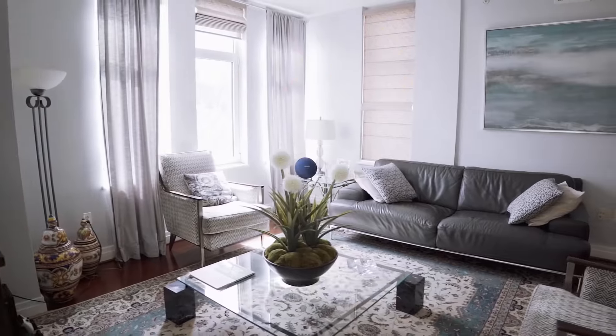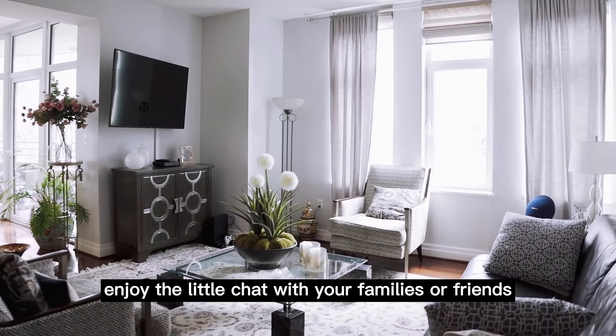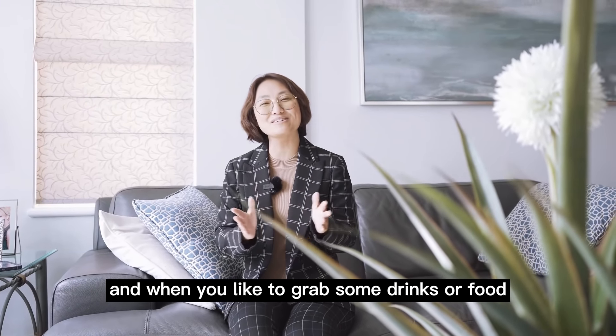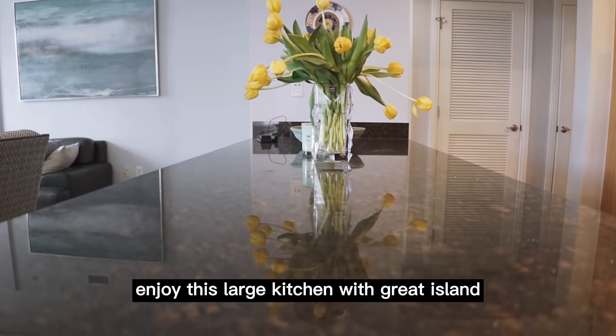This bright area with large windows is your family room, where you can enjoy a little chat with your family or friends. And if you'd like to grab some drinks or food, here is your kitchen right next to it.